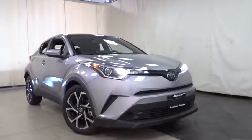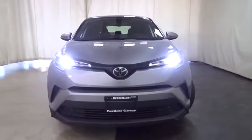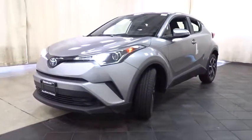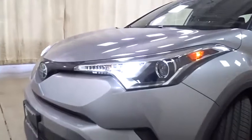We are pleased to show you the 2019 Toyota C-HR. The Toyota C-HR's fresh design makes it stand out in the crowd and the interior oozes with style. The C-HR handles like a race car and has all the safety features you'd expect from a Toyota vehicle.